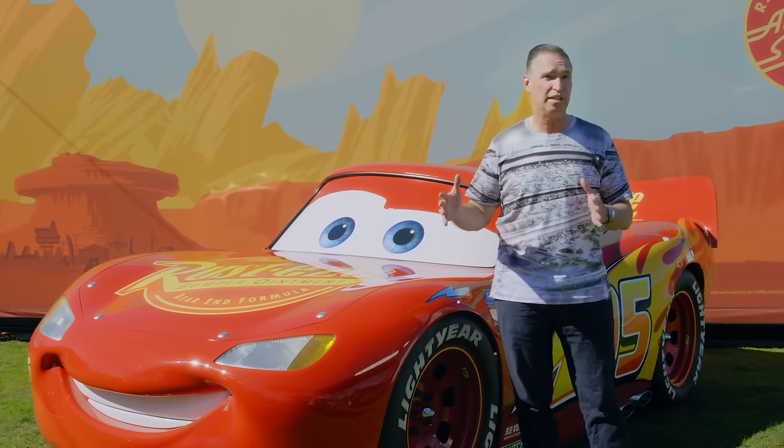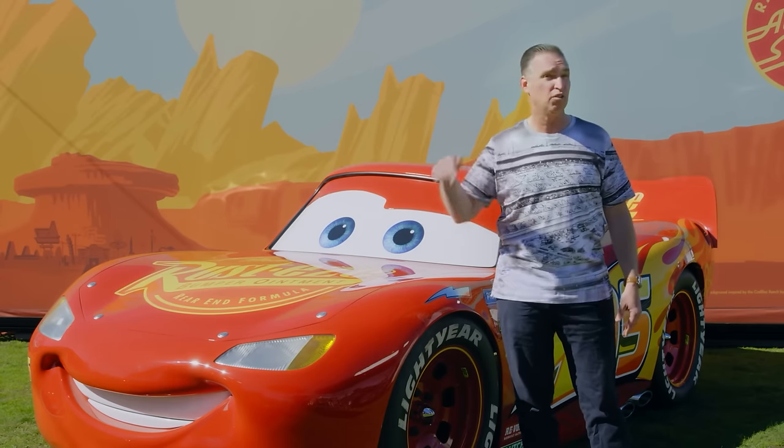This is the first time that NASCAR has done the Clash somewhere besides the Daytona International Speedway since 1979. So I'm really excited to be here. It reminds me about a lot of cool things we did making the movie Cars 15 years ago, so let's talk about that.